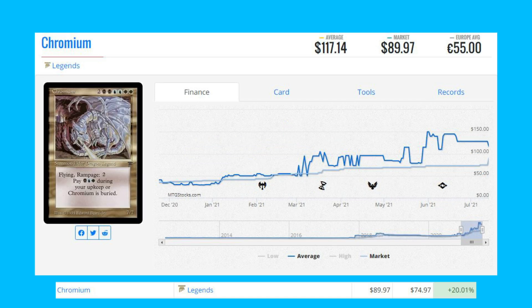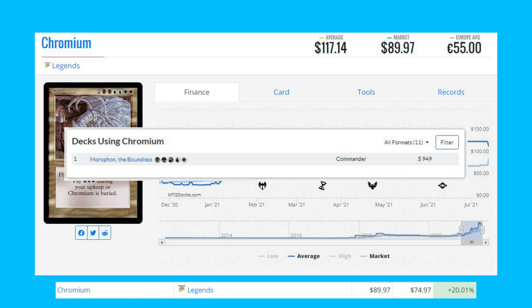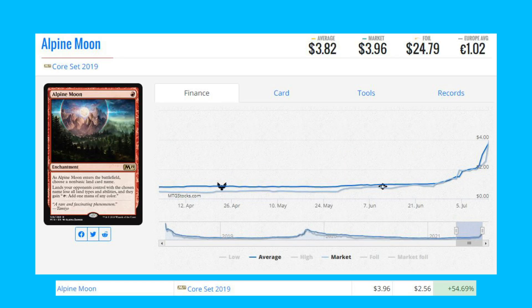The next card is also from Legends — Chromium. This legendary card is up 20 percent from $74.97 to $90.00. It does see a bit of play in More Fun the Boundless decks, and because it's a rare there are only 19,300 copies ever printed.